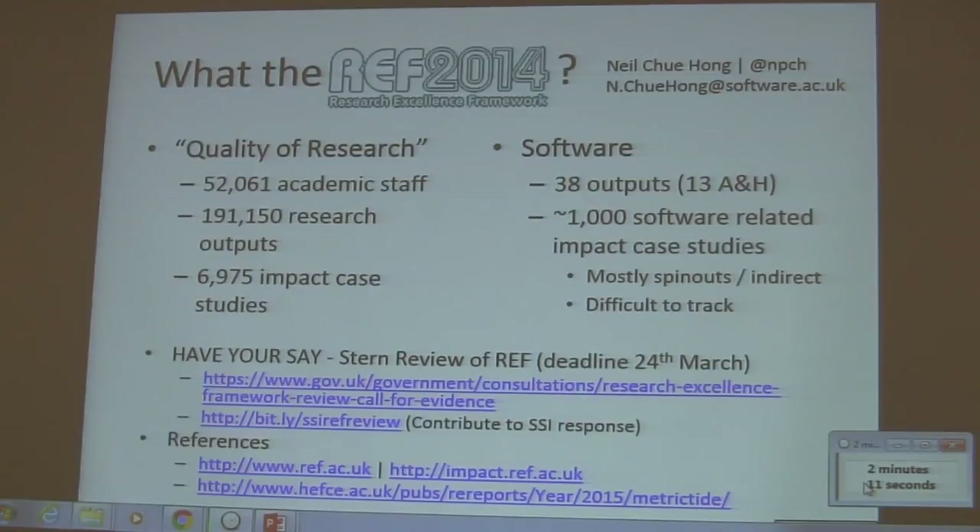Research Excellence Framework. So, who's heard of the Research Excellence Framework? This is the way that we notionally measure the quality of research in the UK.